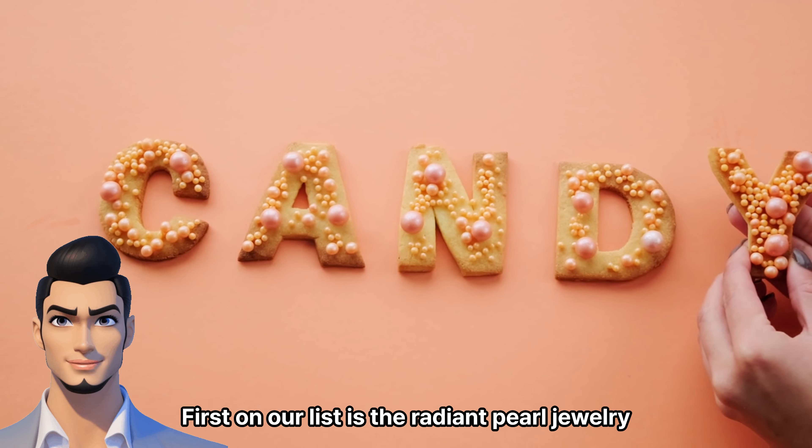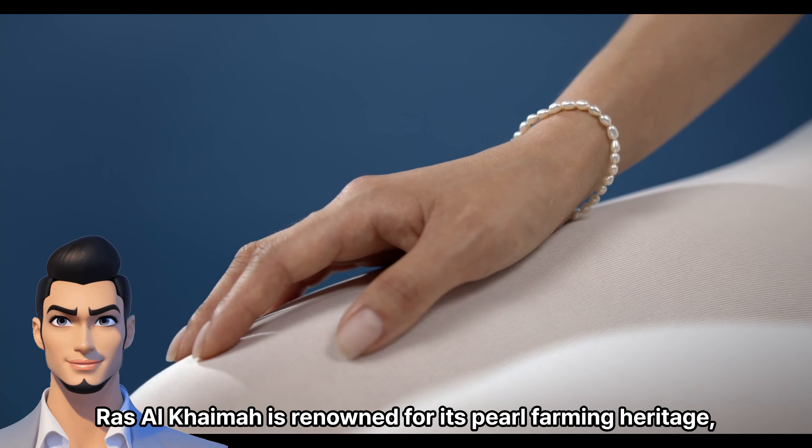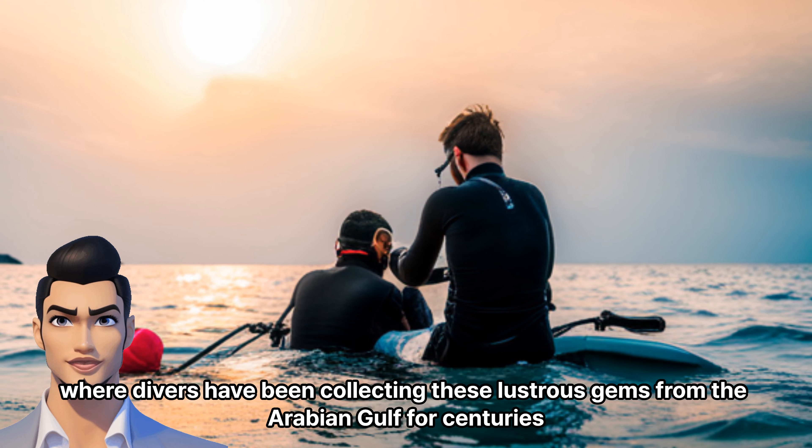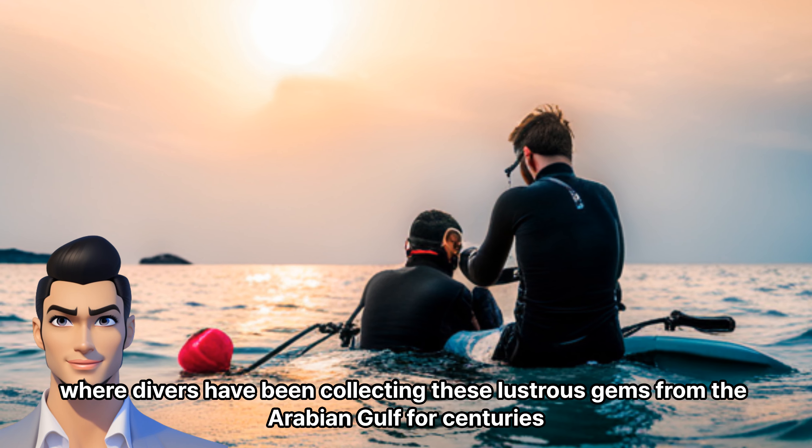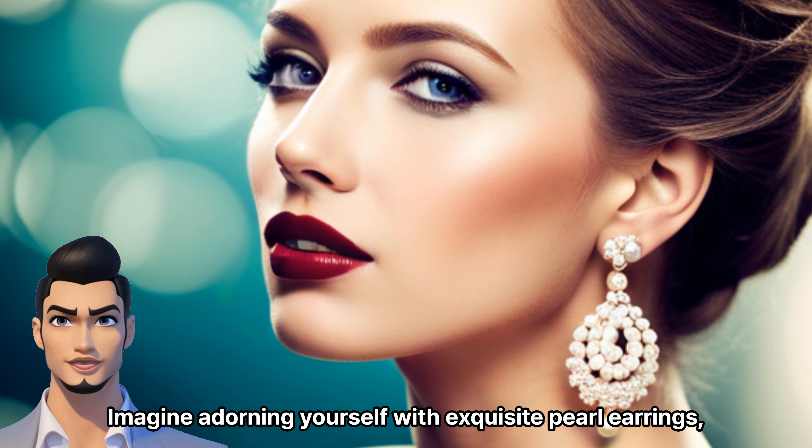First on our list is the Radiant Pearl Jewelry. Ras Al-Khaimah is renowned for its pearl farming heritage, where divers have been collecting these lustrous gems from the Arabian Gulf for centuries. Imagine adorning yourself with exquisite pearl earrings,